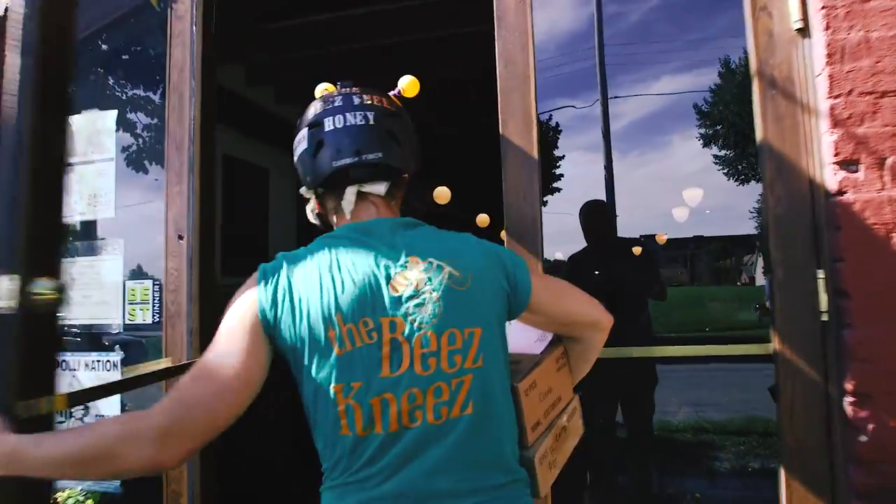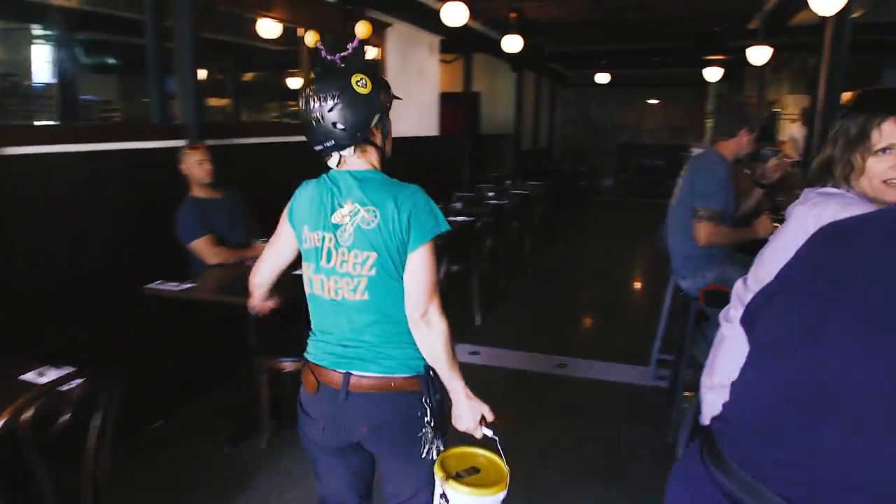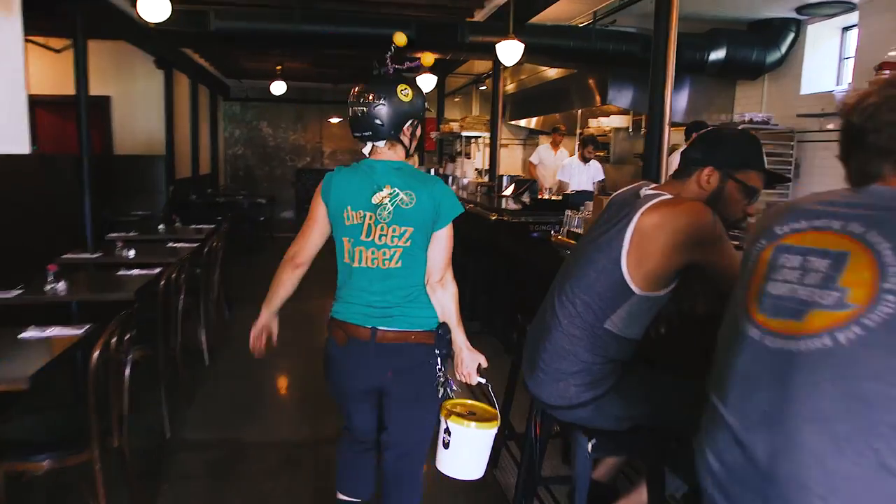We deliver to places like this restaurant where they use the honey on the menu. They also sell it to other people in the jar.